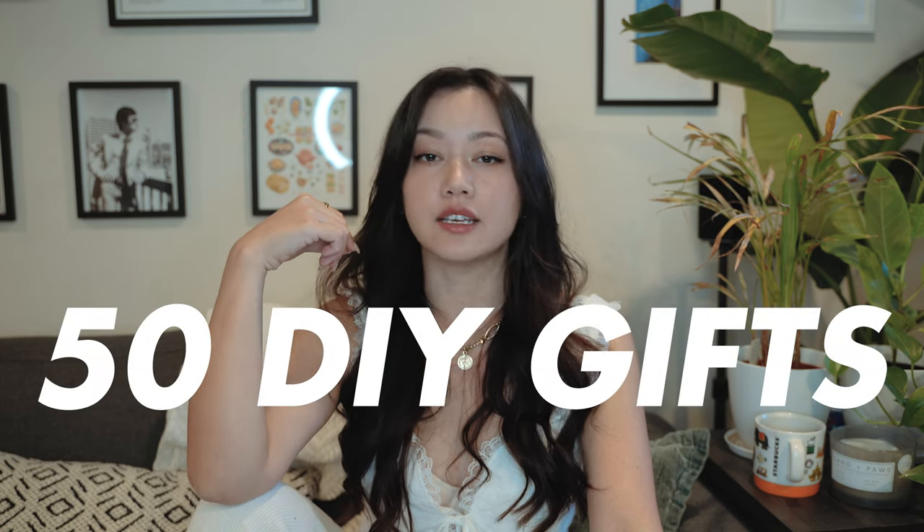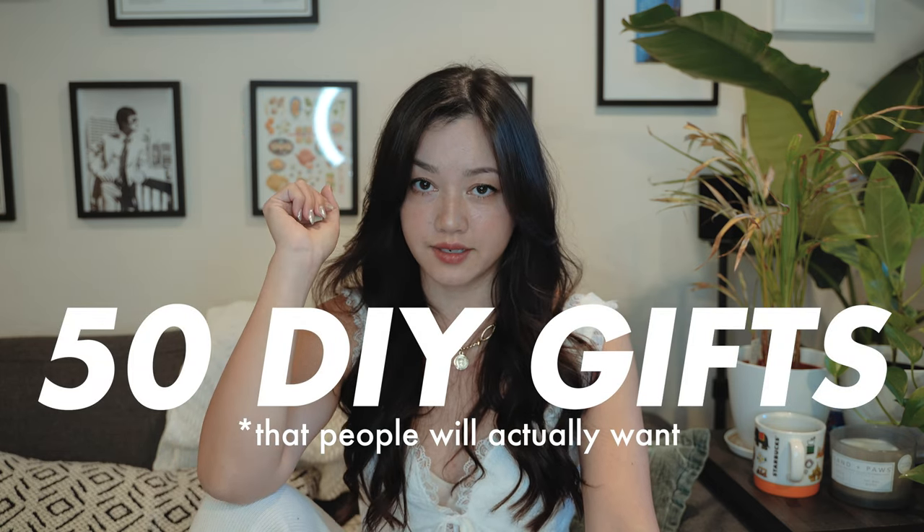People are actually starting to dig handmade, vintage, and unique items. These are actually so easy to make and it's going to be something that someone actually wants to wear or use or display around their house, unlike the foot scrubs and the homemade bath bombs of 2010 Pinterest. So today I have 50 DIY projects that you can gift this Christmas that people are actually going to want.